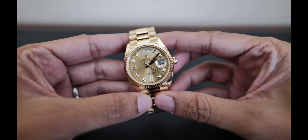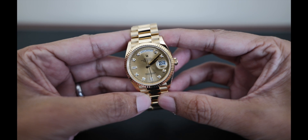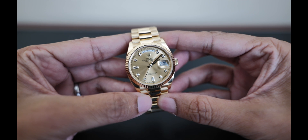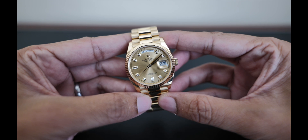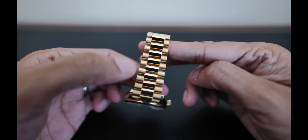For me, the Champagne Day-Date is the gold standard of the Rolex 36mm dress watch, and maybe even the quintessential Rolex out of any model. Starting in 1956, it was the first watch to display the full day of the week and the day of the month. And now, as its flagship model, it's still only produced in full precious metal.